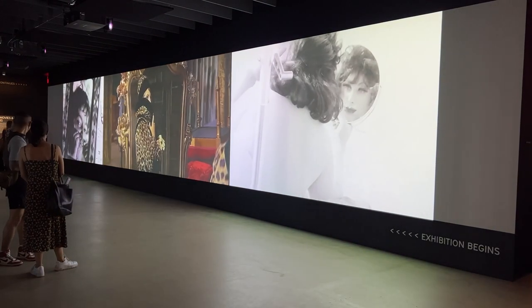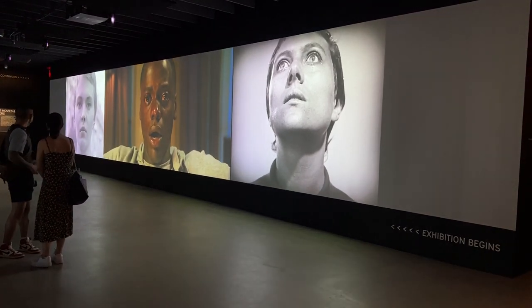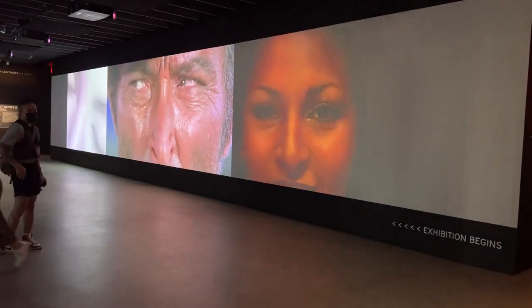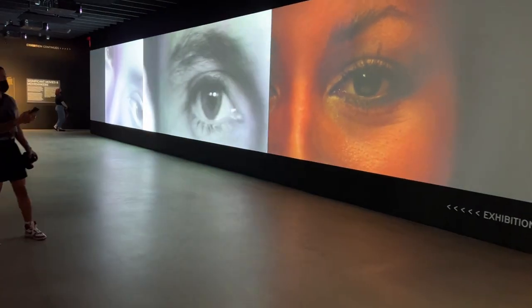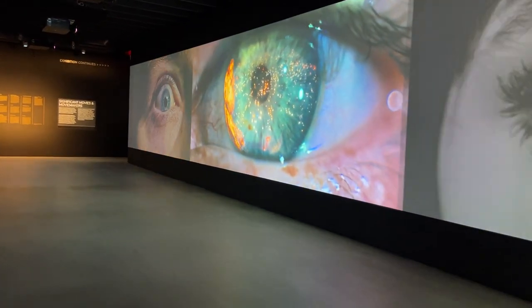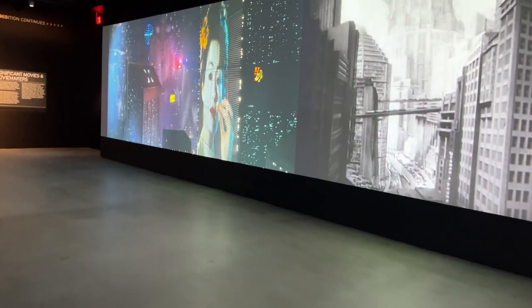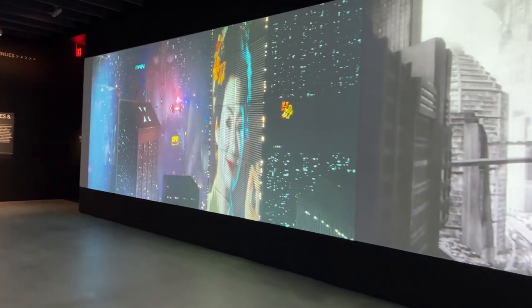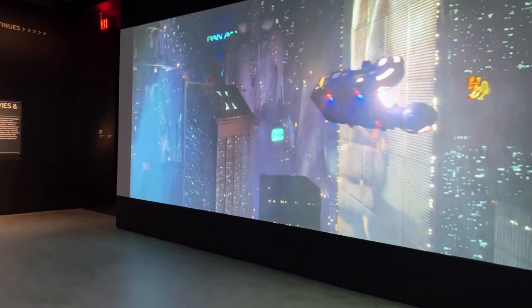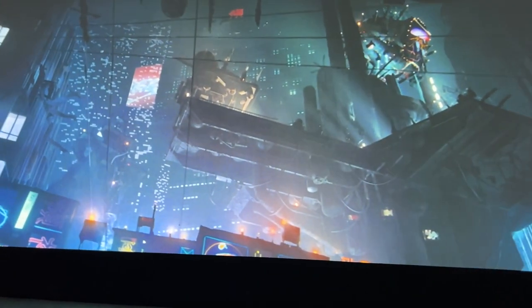As we leave the second floor and head up to the third floor, they have this amazing visual wall — just so cool. You can check out some great shots from films. The cool thing about this whole thing is that if you become a member of the Academy, they are always going to constantly have this in constant rotation, so there'll be changes all the time. If you're a member, it should stay relatively fresh and new so you can come back over and over again.